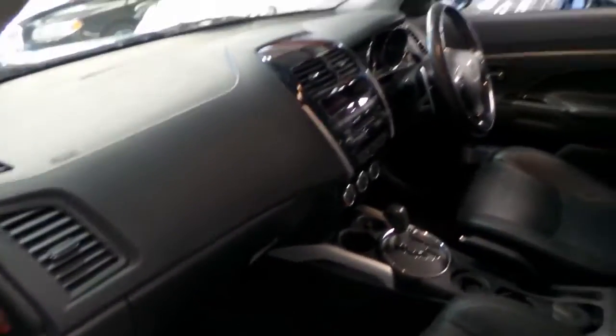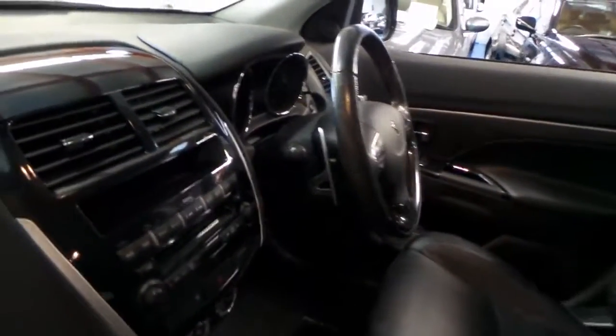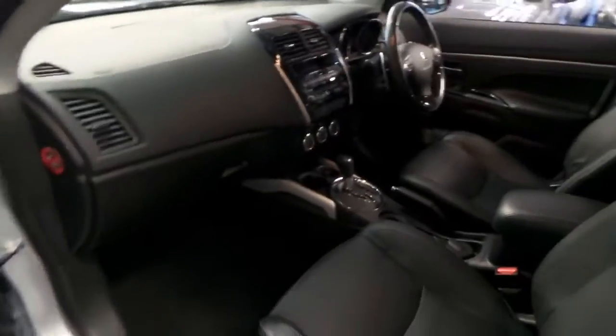It's got climate control, Bluetooth, and the paddle shift transmission — you can see it on the steering wheel there. You've got your plus and minus for going up and down gears.